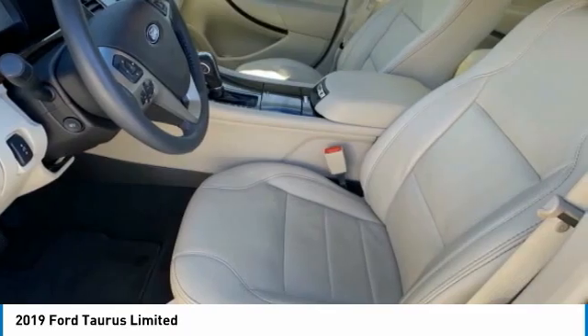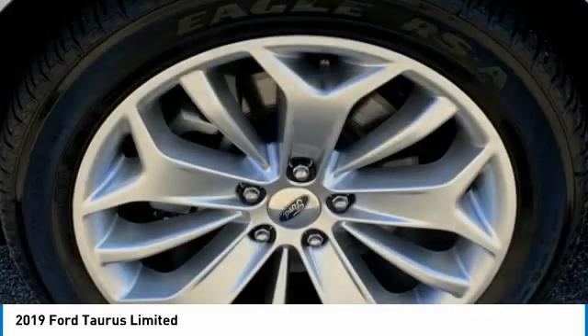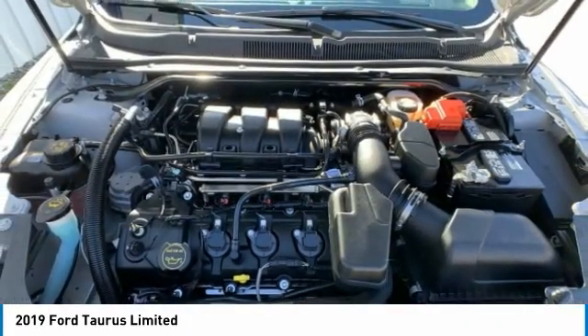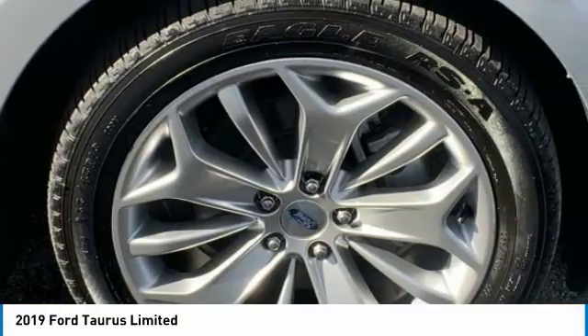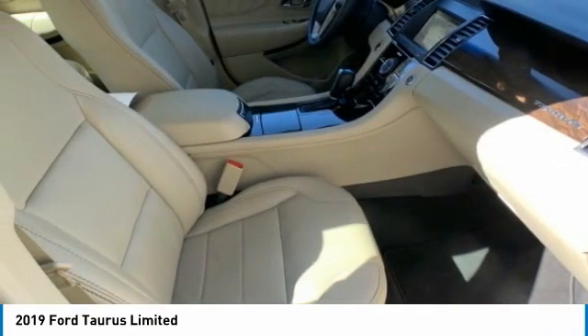Here are some of this vehicle's great options: heated mirrors, aluminum wheels, brake assist, rain sensing wipers, FWD, tires front performance, four-wheel disc brakes, tires rear performance, variable speed intermittent wipers, heated steering wheel.